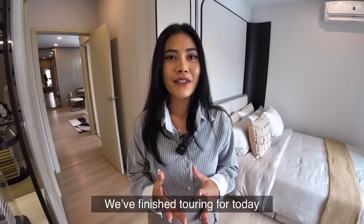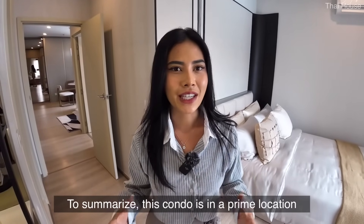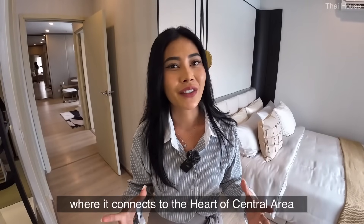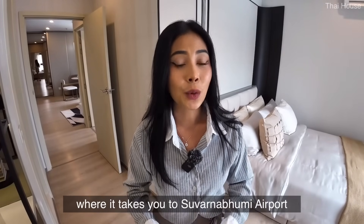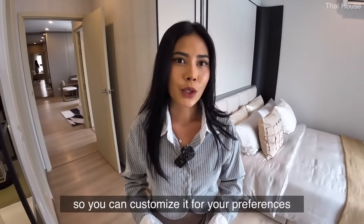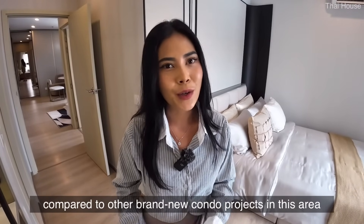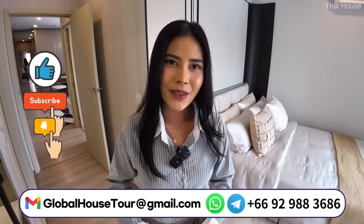We just finished touring for today. To summarize, this condo is in a prime location with fast access to the MRT station, connecting to the heart of the central area like Asok BTS Station and the Makkasan Airport Rail Link to Suvarnabhumi Airport. The condo comes with a wide range of facilities in the common area and fully fitted rooms so you can customize to fit your preferences. Additionally, the price is affordable compared to other brand new condo projects in this area. If you're interested or have any questions, feel free to let us know and we will assist you step-by-step with no commission. See you in the next video.